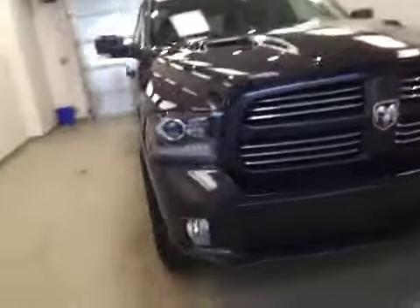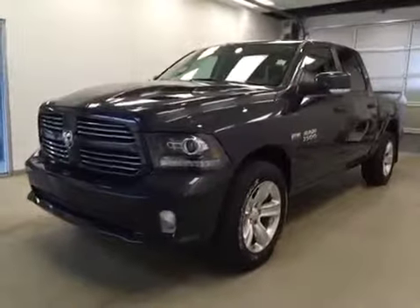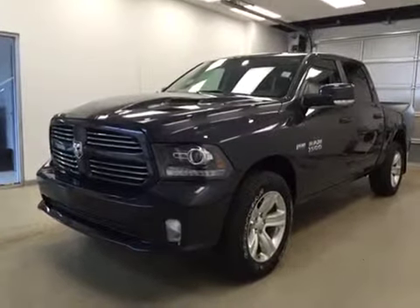Once again, this is stock number A6155, a 2016 Dodge Ram 1500 Sport Crew Cab, four-wheel drive. Exterior color is maximum steel.